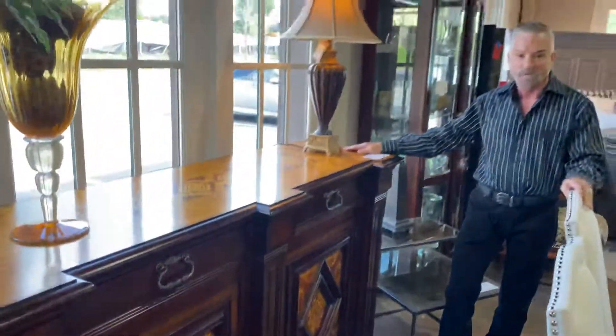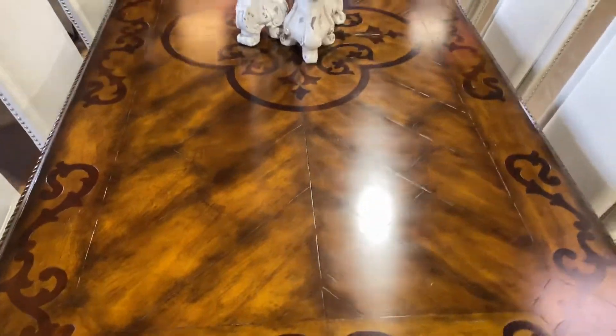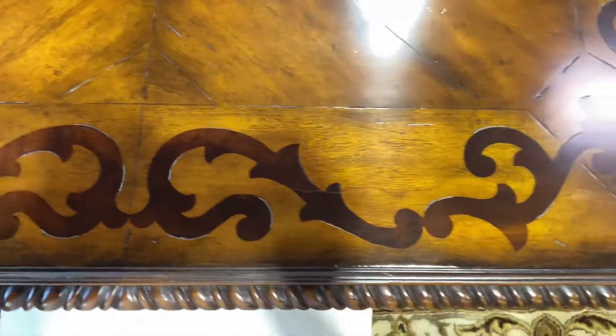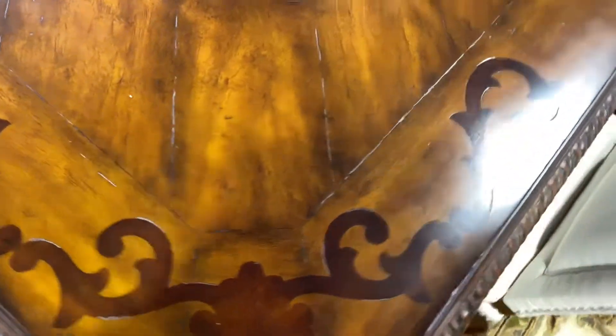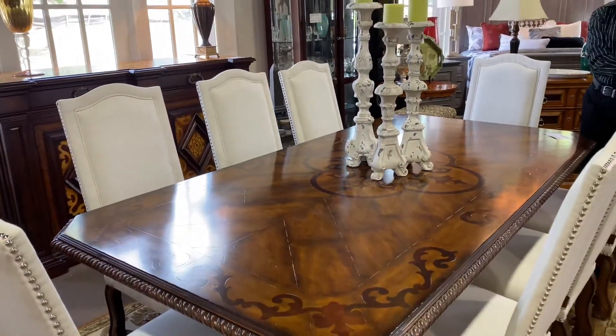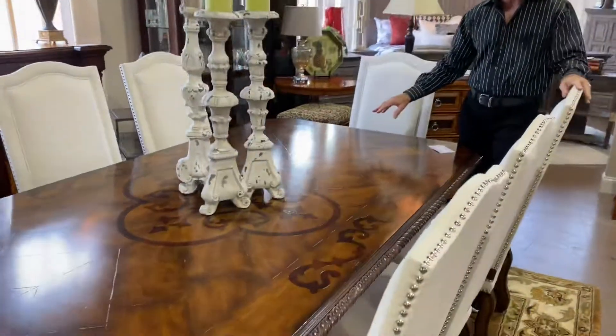We're open every single day, 12 to 5. And we have a beautiful Maitland Smith dining room table that's come in — look at the inlay on this. $4,299. That is a fraction of what it would cost. It's been paired with these gorgeous white linen chairs, $999.99, and that is for eight of these. They have a nail head trim and they're absolutely stunning with this table.